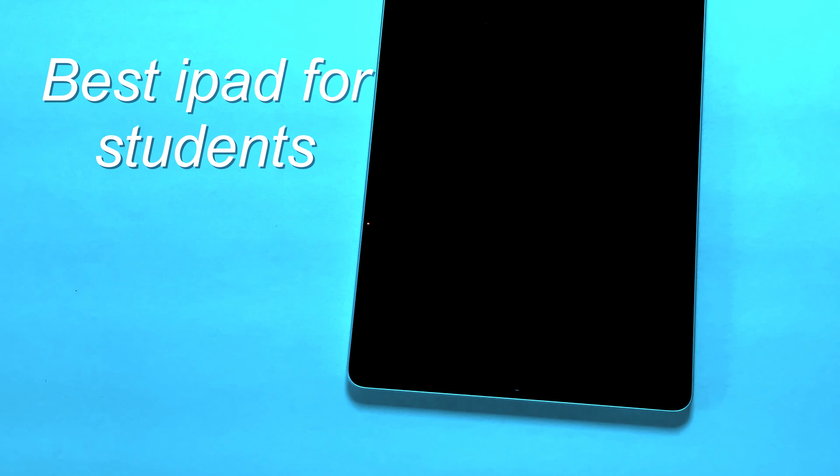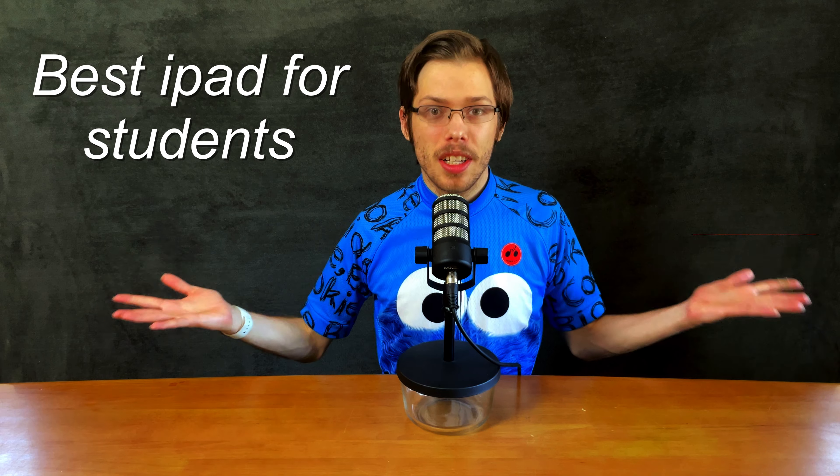The best iPad to buy on a budget just got even better. If you're looking for an iPad on a budget, you'll be shocked to find out how much new iPad you can get for on a budget.